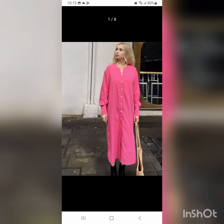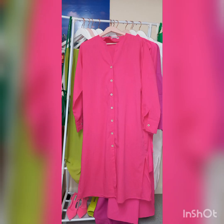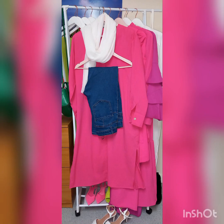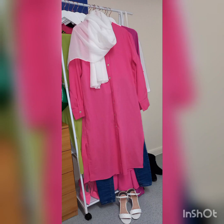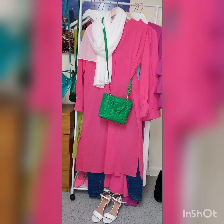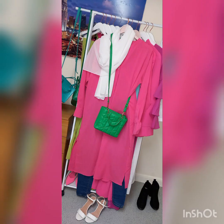Next we have this bright pink shirt dress, also from Shein and also running out. You could simply wear it as a shirt dress with a pair of jeans, shoes, and a neutral hijab and purse — it would still be a stunning outfit just because of the gorgeous color. But if you like contrasting colors, you can add a green bag. This particular one is from Primark and I believe it is still available in some stores.